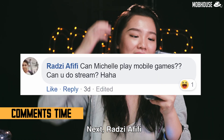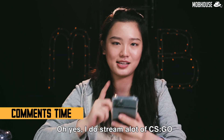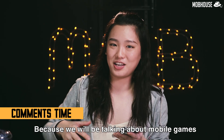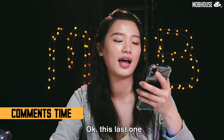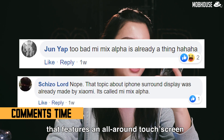Next, Radzi Afifi asks: 'Can Michelle play mobile games? Can you do a stream?' Oh yes, I do stream a lot of CS:GO on my page. But I haven't been streaming as often lately. Also check out our future Epi Days video because we'll be talking about mobile games — if that is what you're into. And this last comment — about the Mi Mix Alpha phone that features an all-around touchscreen — I learned my lesson; I will get my editor to review and fact-check my script next time.